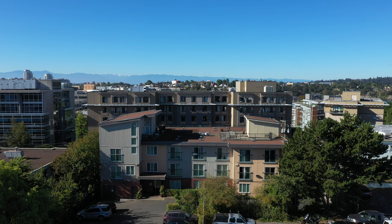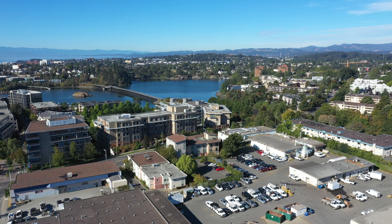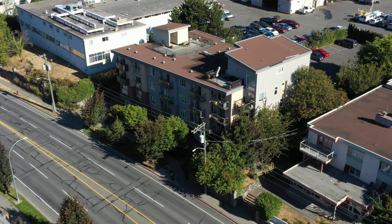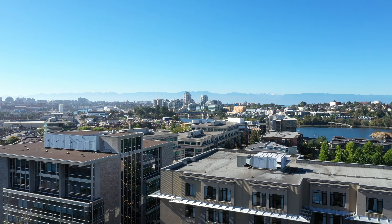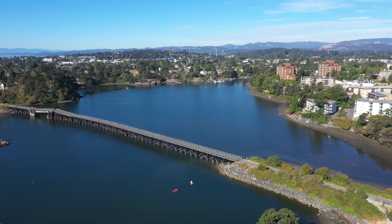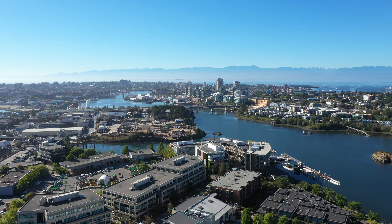Welcome to 104, 356 Gorge Road East, located in the Cityside Condos. This beautiful two-bedroom, two-bathroom condo is located in Victoria's Burnside neighborhood and is just steps from the Selkirk Waterway, close to cafes, shops, Mayfair Mall, and Selkirk Montessori.